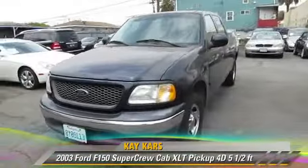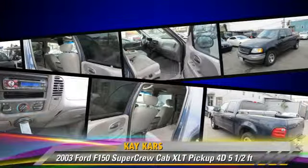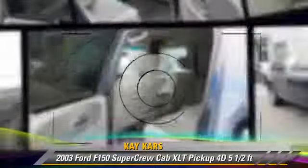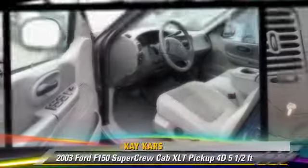The 2003 Ford F-150. This is a SuperCrew cab pickup truck with a 5.5 foot bed, powered by a 4.6 liter V8 engine with an automatic transmission.